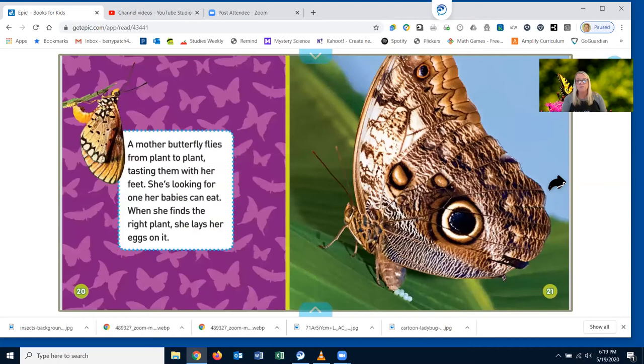A mother butterfly flies from plant to plant, tasting them with her feet. She's looking for one her babies can eat. When she finds the right plant, she lays her eggs on it. Do you see on the right side that big butterfly with the eye spot? If you look at the very bottom of her, do you see the little tiny, tiny white eggs there? They're very small.